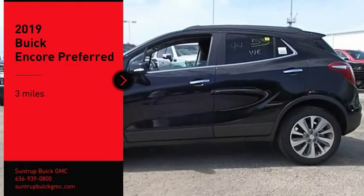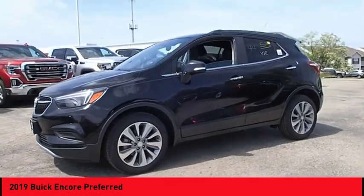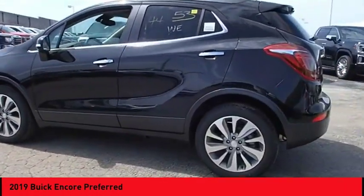We are pleased to show you the 2019 Encore. The Encore captures Buick's traditional strengths while demonstrating luxury and style in a petite size.